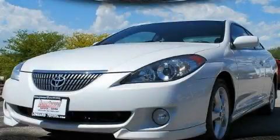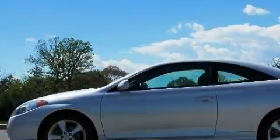This is a 2006 Toyota Camry Solara. It has a 3.3-liter, six-cylinder engine and a five-speed automatic transmission.